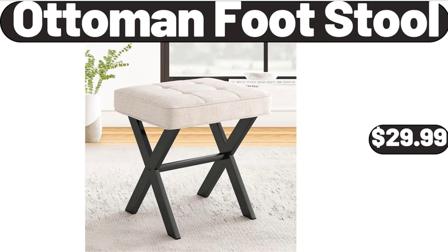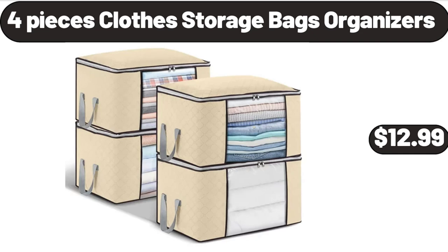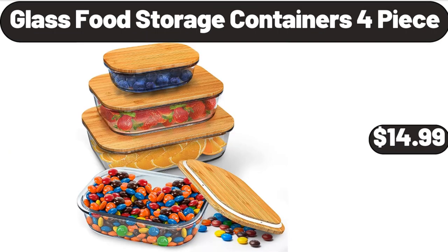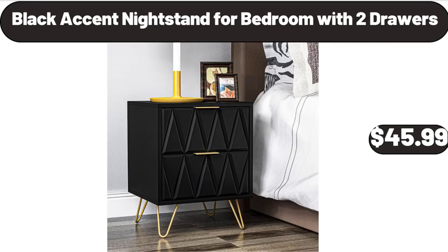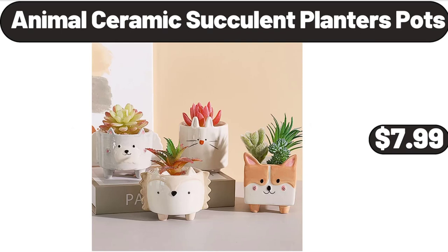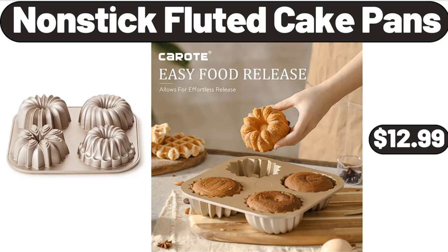Ottoman Footstool, $29.99. 4-Piece Clothes Storage Bags Organizers, $12.99. Reversible Comforter, $32.98. Glass Food Storage Containers 4-Piece, $14.99. Black Accent Nightstand for Bedroom with 2 Drawers, $45.99. Waterproof Portable Wireless Bluetooth Speaker, $18.99. Animal Ceramic Succulent Planters Pots, $7.99.